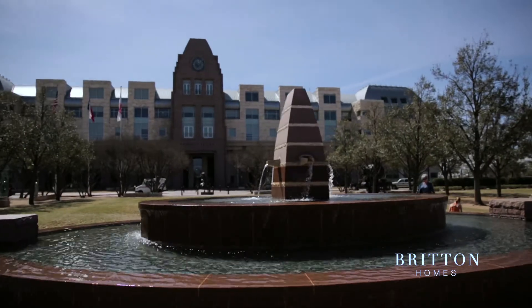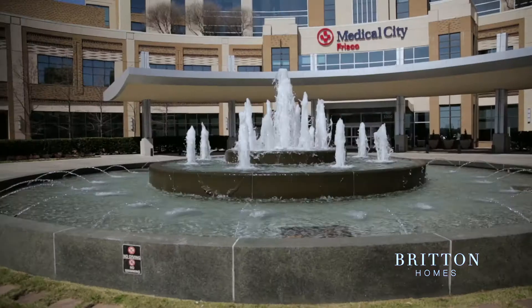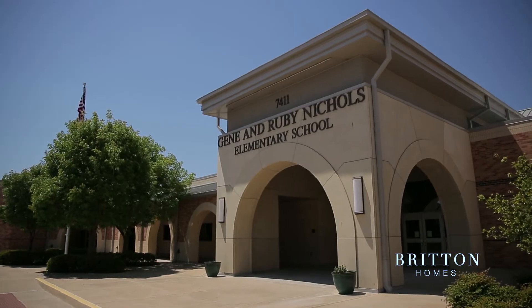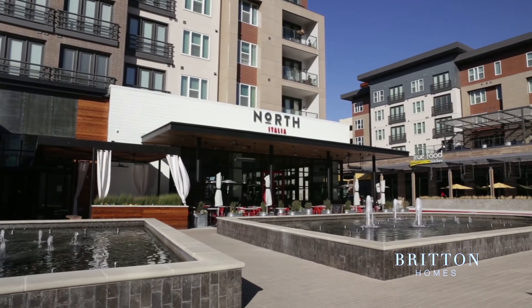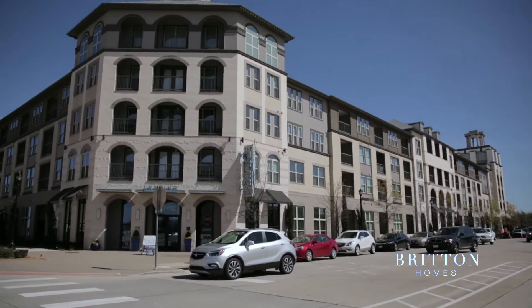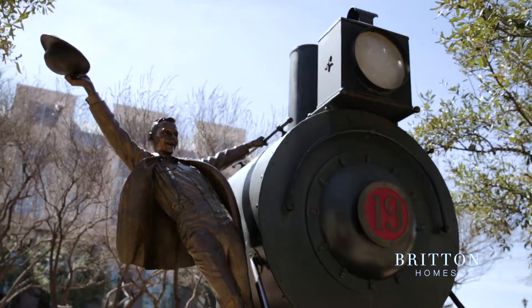Frisco in general has just been on the boom, and now we're just excited to see what's still happening. All the schools are incredible and they're very close. There's just every restaurant that you could ever want right here at Legacy West. There's just so many things to do — you still have that small-town feel but that Dallas city feel. We knew it was our next home.